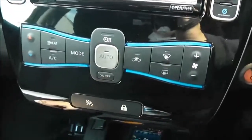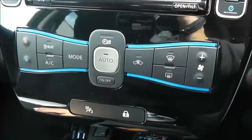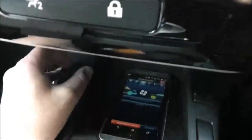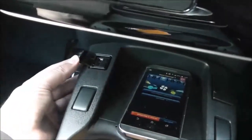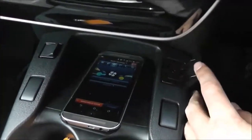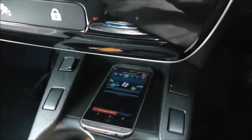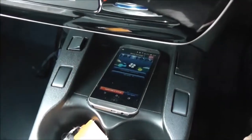Below that we've got the automatic climate control, and at the bottom there's the AUX port — a USB on the left and a 3.5mm headphone socket on the right — where you can plug in your iPod etc. and play all your musical content.